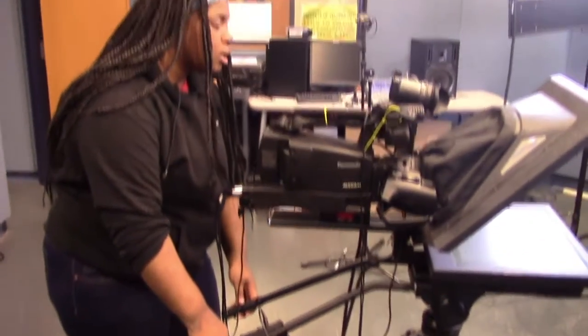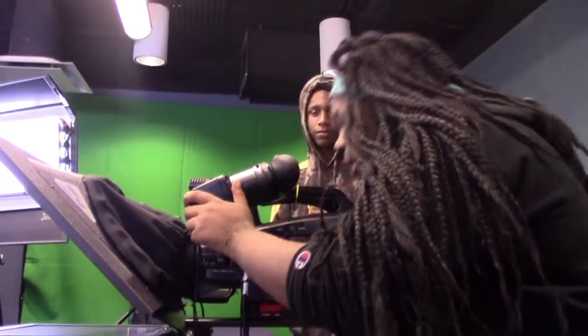The camera operator's job is to physically control the camera and equipment. In this position they make sure the camera is framed correctly before recording the news anchors.